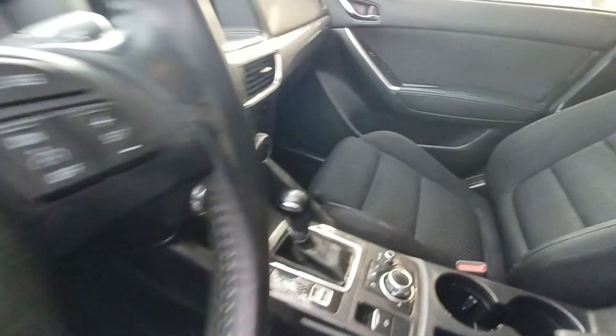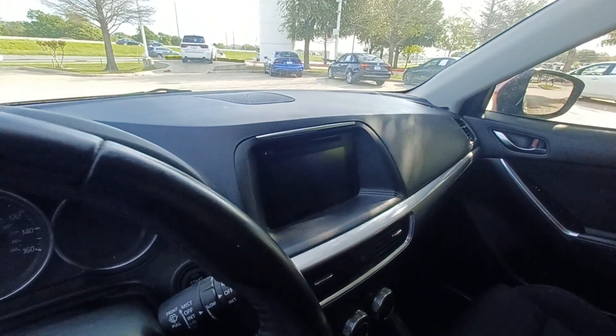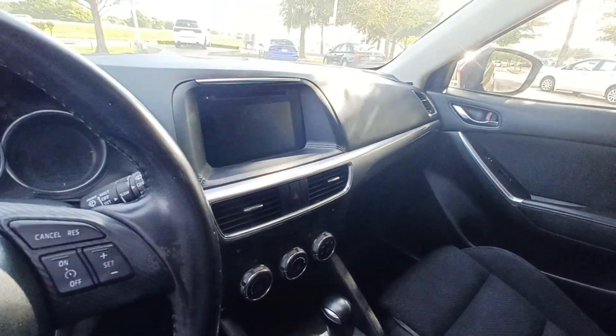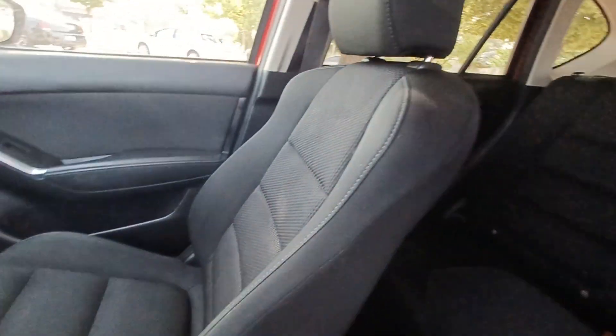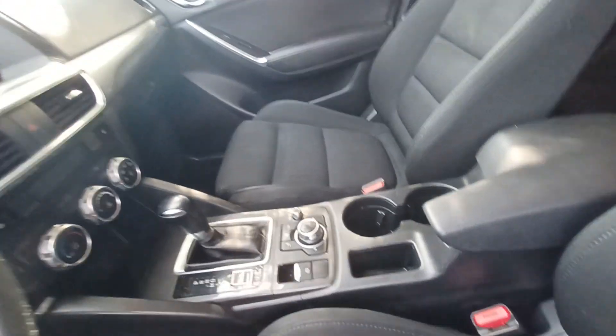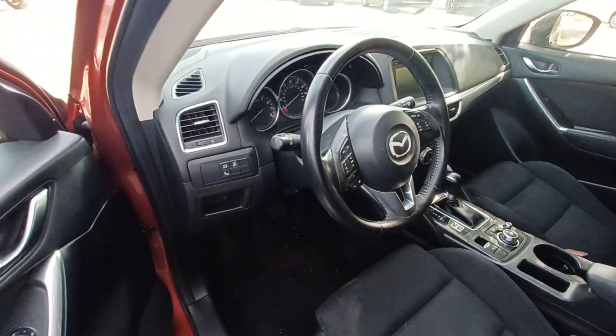Highlighted features on this vehicle include navigation system, blind spot sensors, wireless phone connectivity, backup camera, split folding rear seats, heated front seats, remote keyless entry, and steering wheel mounted audio controls.